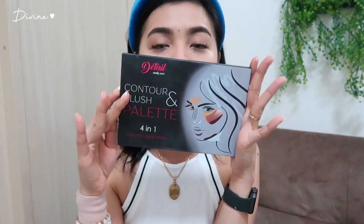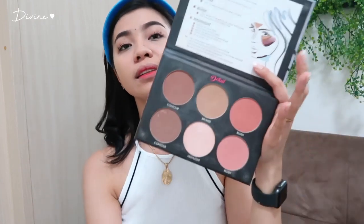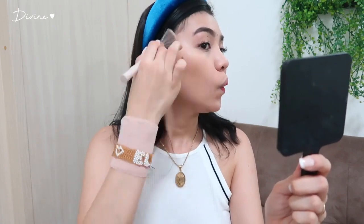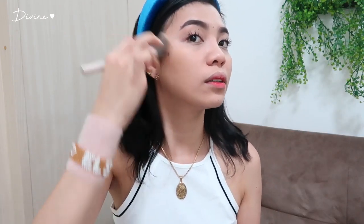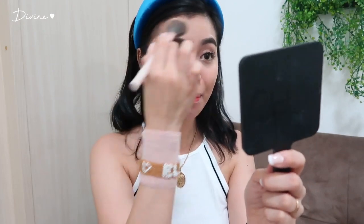Nakakatawa yung L'Oreal kasi ang gaganda ng products nila talaga — ngayon ko lang na-appreciate. Itong foundation, concealer, at pangkilay — masasabi ko na na holy grail ko na itong mga products na to. Anyways, mag-bronzer na tayo. Gagamitin ko yung favorite contour and blush palette ng Detail. Mag-bronzer lang tayo para sa aking temples at dito sa aking cheekbones, para lang sa everyday look. Super natural lang ng kanyang effect.